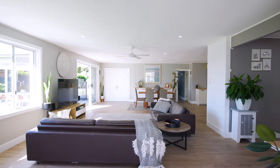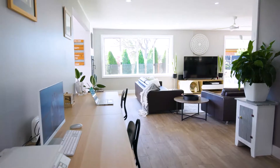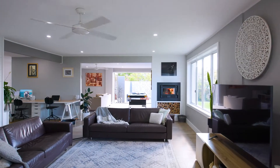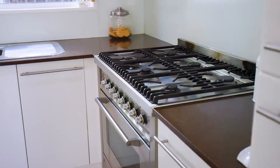The interior certainly doesn't disappoint either. You'll find an expansive open-plan living with a wood fire for those cooler nights and a gourmet Caesarstone kitchen that looks out to the yard.